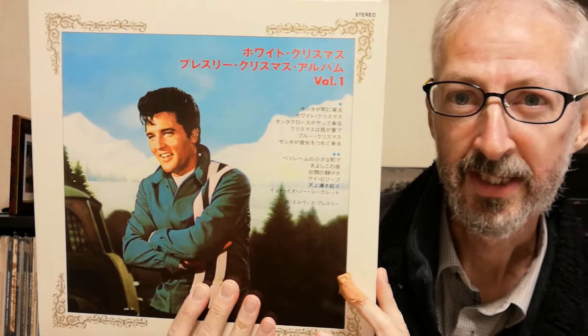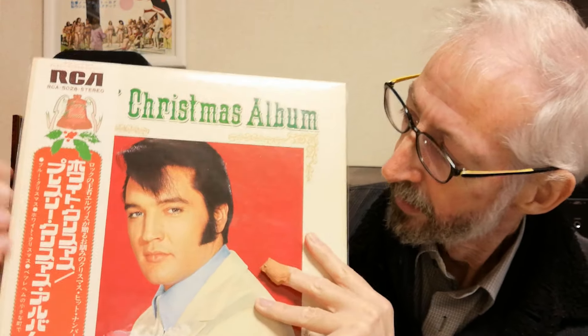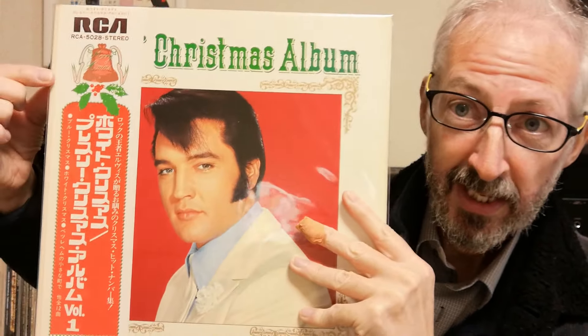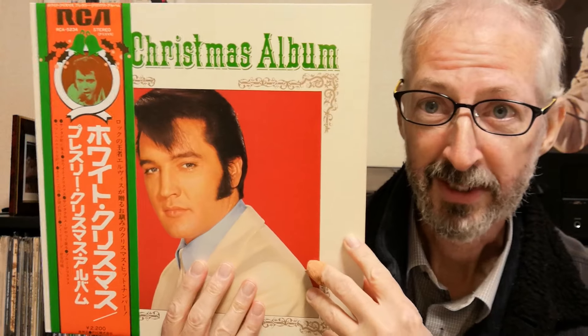裏ジャケは71年・72年と同じです。74年にまた帯のデザインが変わりました。毎回キャッチコピーも、左側にある曲目も少しずつ変わります。76年にまたやっぱり同じアルバム「ホワイトクリスマス」が出ましたね。